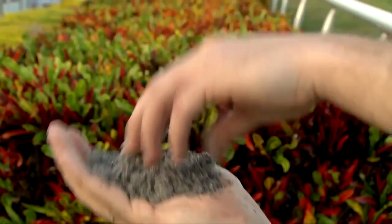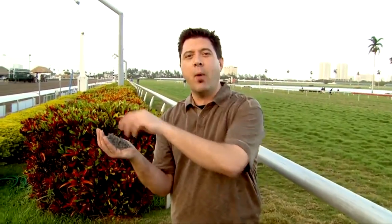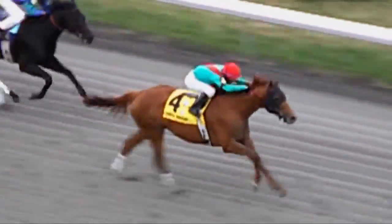This one is called PolyTrack. It's made of silica sand, rubber fibers, and it's bound together by wax. Some horses handle all three surfaces. Animal Kingdom has won on turf. He won the Spiral on PolyTrack last year and went on to win the Kentucky Derby on traditional dirt.